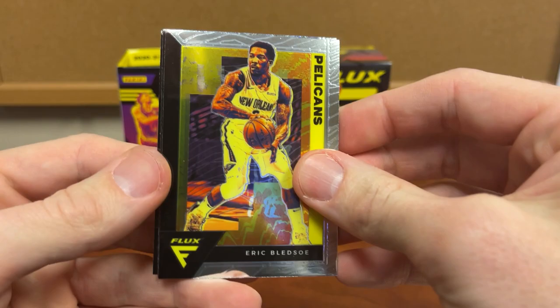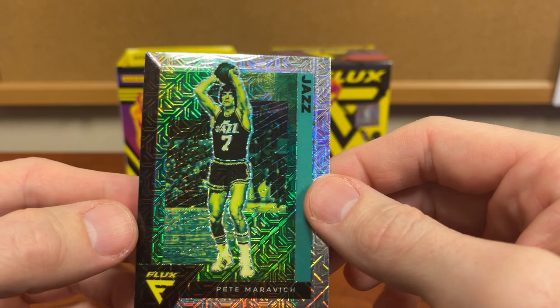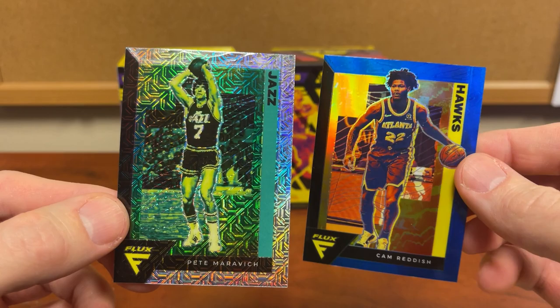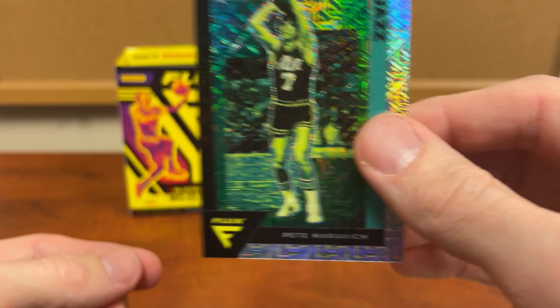One more pack — we're going to get a prism in here I'm sure. Pete Maravich — and that is the mojo, I'm assuming. Which is interesting because we did not get the two on average that we're supposed to get. We did get a blue, but it wasn't numbered or anything. So we got a blue one, and then this is our mojo — of Pete Maravich. Definitely a cool looking card.